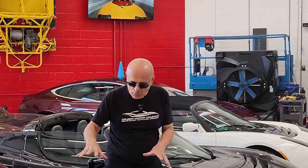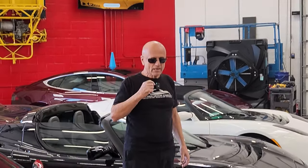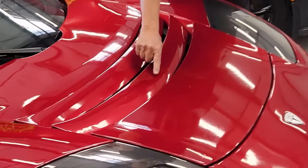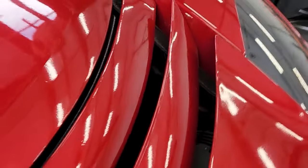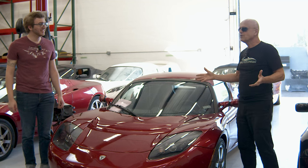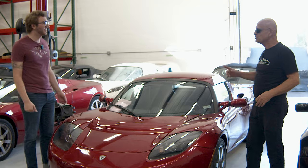Not only does he have Founder's number three Roadster, but he also has Founder's number three Model S in almost the same color, and these are being sold as a set. What is also interesting is these early cars were basically hand-built. If you look at the hood vanes, you can see that the carbon fiber weave is bleeding through the paint — it's kind of like a signature on it, part of the provenance. My vote was to leave it exactly as this, because that's what makes it collectible. That's just a feature of being a hand-built car.